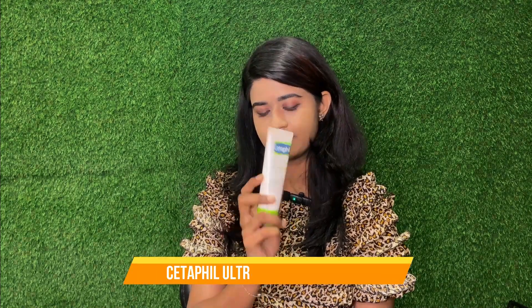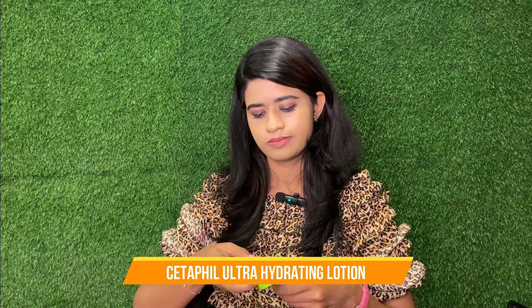That is a toner-based moisturizer. If you look at Cetaphil Moisturizer, this moisturizer is very gentle and very useful. It is a cream texture and a thick moisturizer. If you have sensitive skin, the Cetaphil brand is very useful.